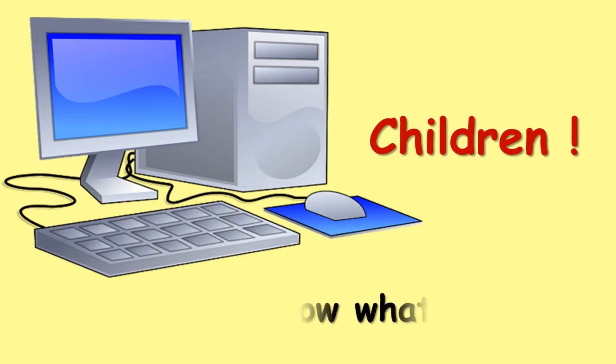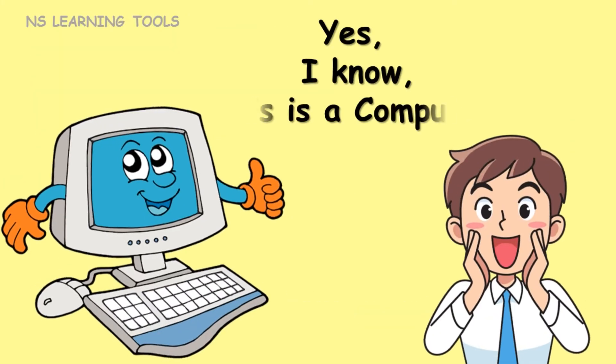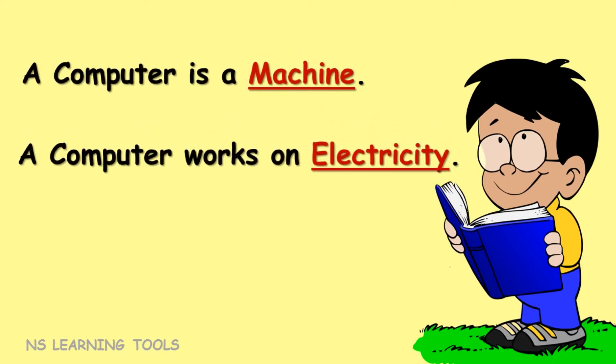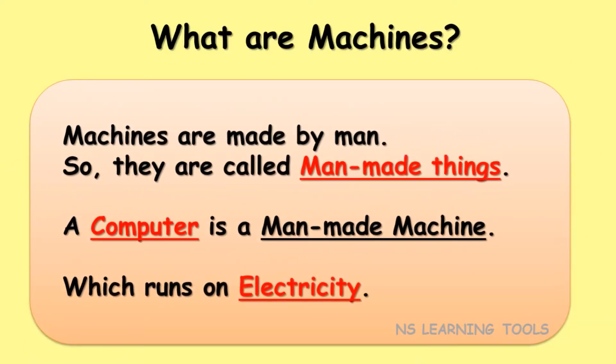Children, do you know what this is? Yes, I know, this is a computer. A computer is a machine. A computer works on electricity. What are machines? Machines are made by man, so they are called man-made things. A computer is a man-made machine, which runs on electricity.